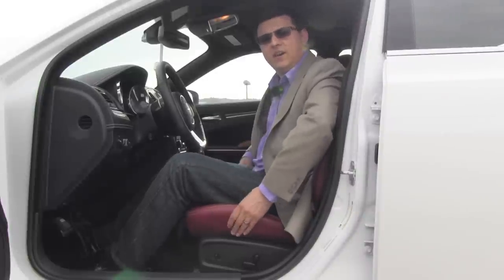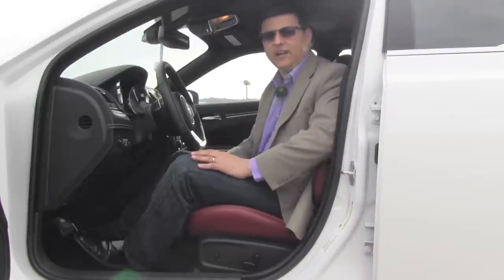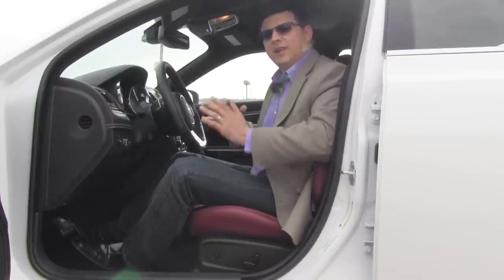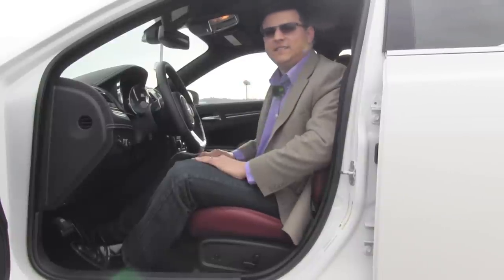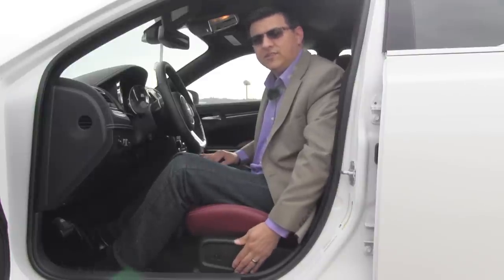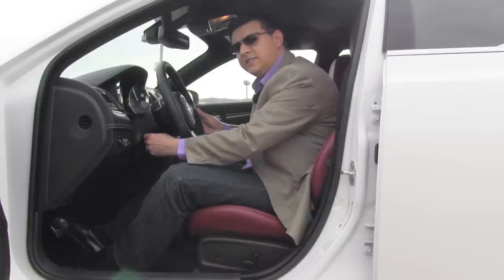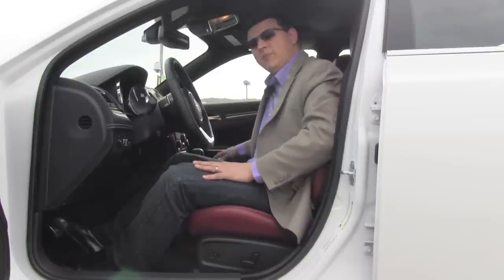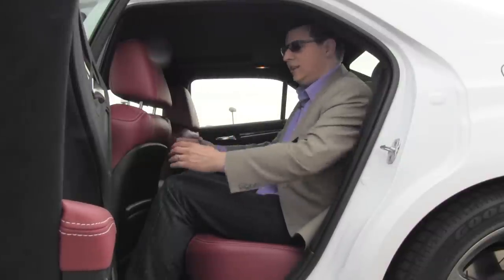Up front the seats are very similar to the regular Chrysler 300 except with more aggressive bolstering on the seat bottom and seat back. Thankfully Chrysler didn't go overboard with seat back bolstering — my average-size 6-foot frame fits fairly nicely. A lot of sports sedans go too far and it feels like the bolstering is pinching your shoulders; that doesn't happen in the 300 SRT8. Down here we have the same power seat controls with a decent range of motion, four-way lumbar support, power adjustable pedals, and a power tilt-telescoping steering column.